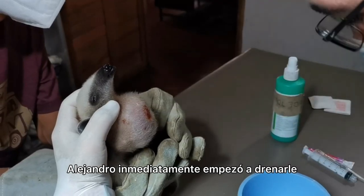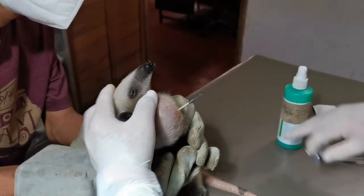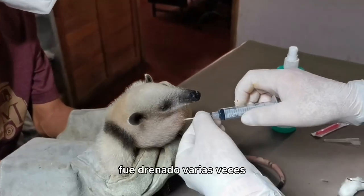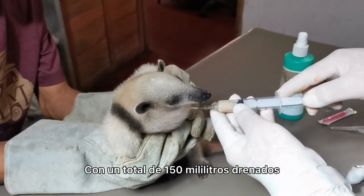Alejandro immediately started to drain it and was able to remove almost 75 millilitres of fluid from it. Spaced out over the following weeks, it was drained several more times, with a total of over 150 millilitres being removed.